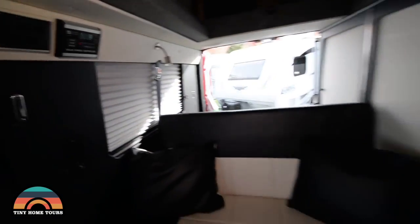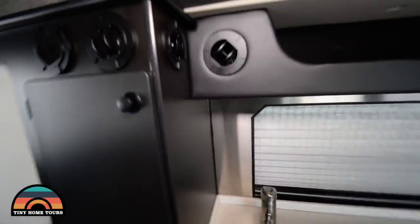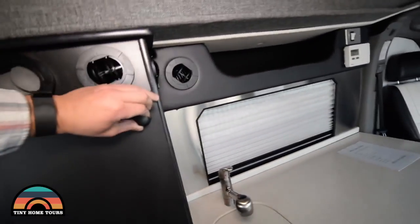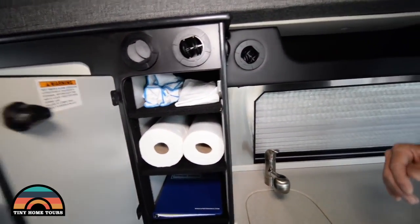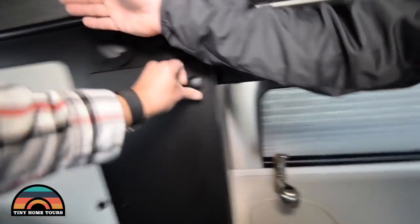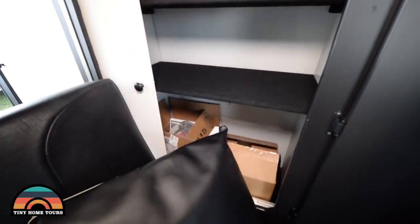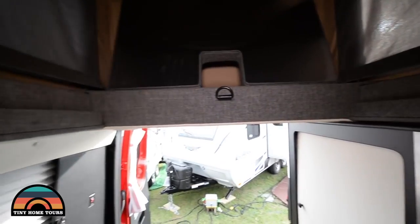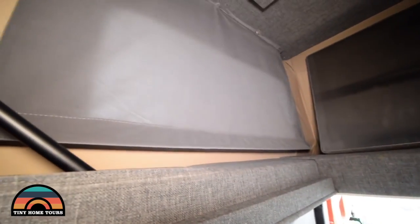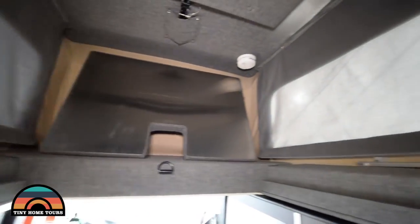On the driver's side there's a storage cabinet that can also be a sliding pantry. Just twist that handle to open it. There's shelving here and storage in here, and the back is for hanging clothes — clothes hanging, shelves, storage.